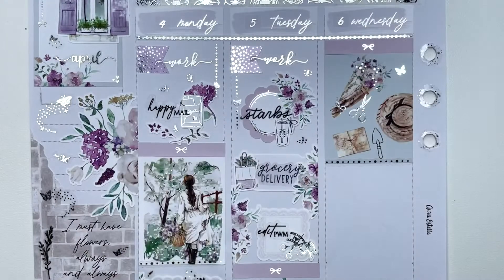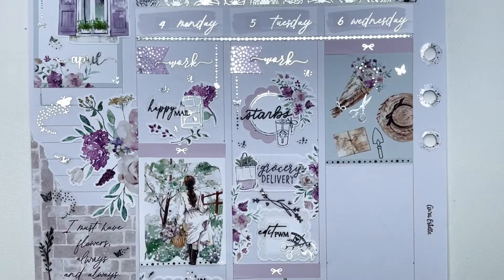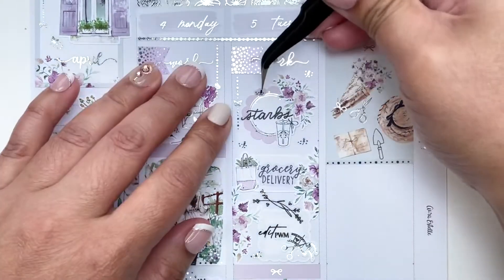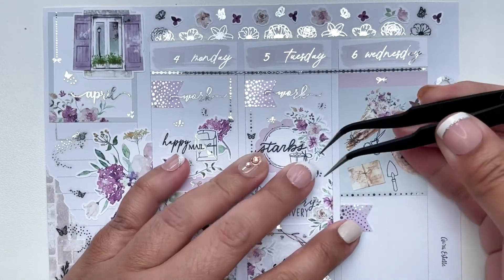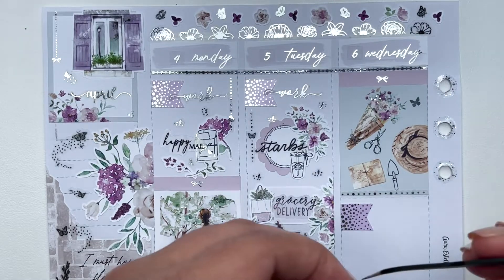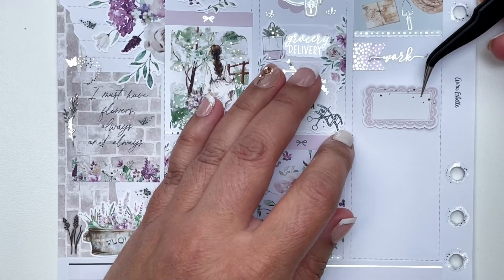I also used what I think is a lavender twig from Sadie Stickers — it's so cute. She has such lovely silver foil elements, and every season she has something new to go with a kit, like florals or for July 4th, stars. The theming is really good from Sadie Stickers.